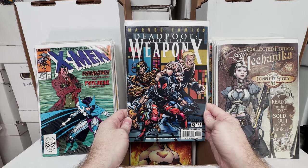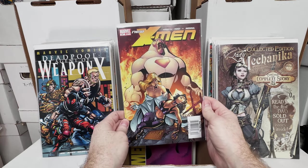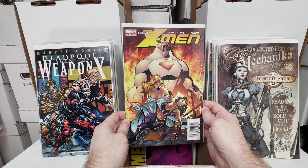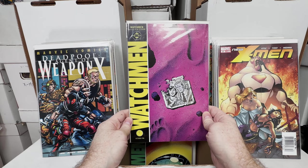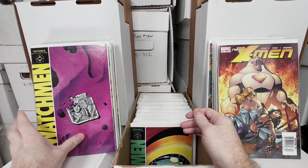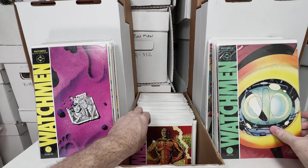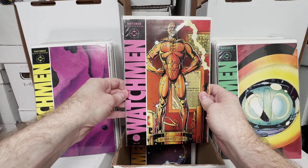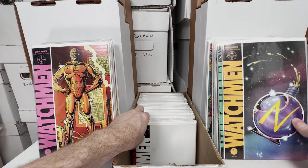Deadpool number 58, really fun cover. X-Men 31 — this is the first appearance of someone, I forget though, drawing a blank, someone can tell me. Watchmen number 4, one of the all-time greatest miniseries. Watchmen number 7, love those. Watchmen number 8.